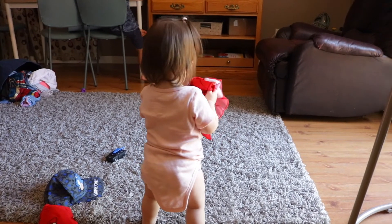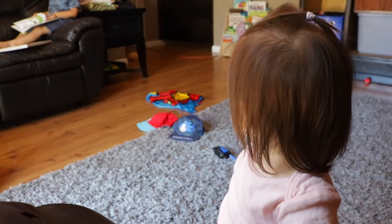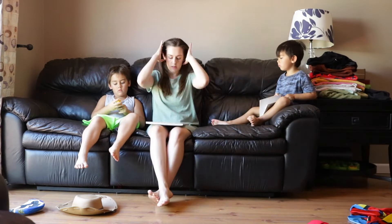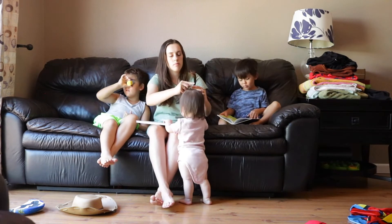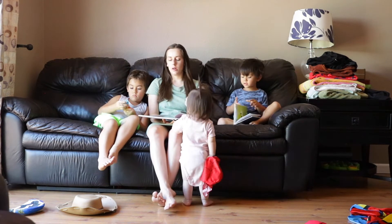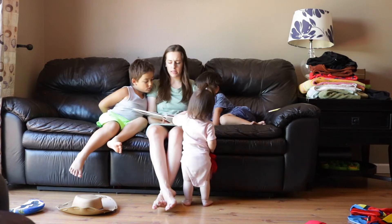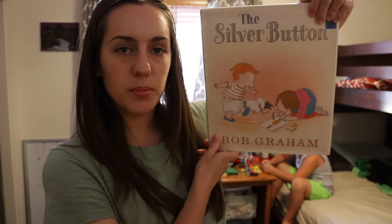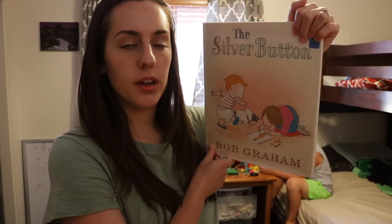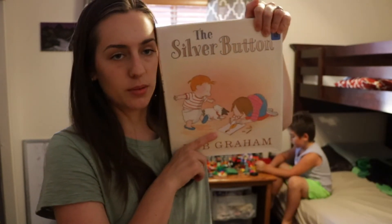Amelia is a full-on walker — I think she's about one year old! If you're looking for a good book to read with your young children, look up The Silver Button — maybe at your local library, on Amazon, or thriftbooks.com. Ten out of ten book, really good, ten out of ten.